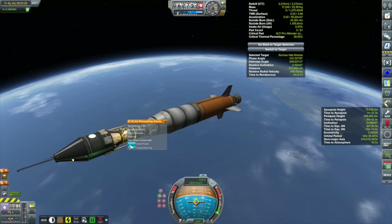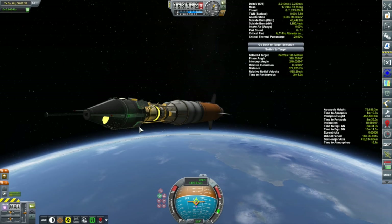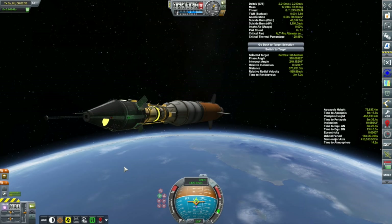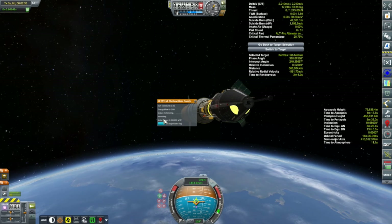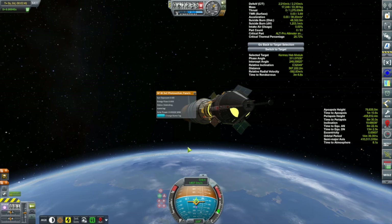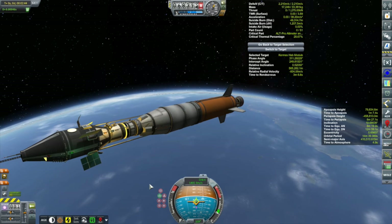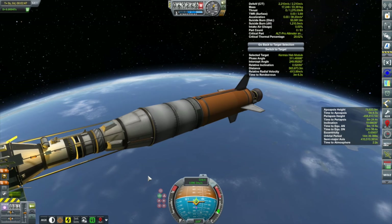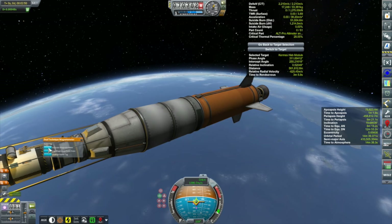There are also some solar panels here — I'll start deploying these. They're really for backup power generation since the final vessel will be nuclear powered, but they're good to have for now. I mentioned a few episodes ago when I started research on that antenna that it might have something to do with helping deal with signal delay in Remote Tech — that actually is wrong, I was thinking about something else.